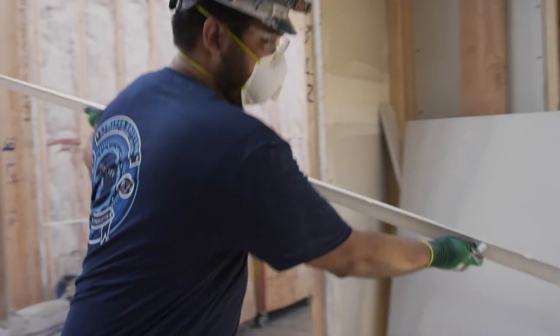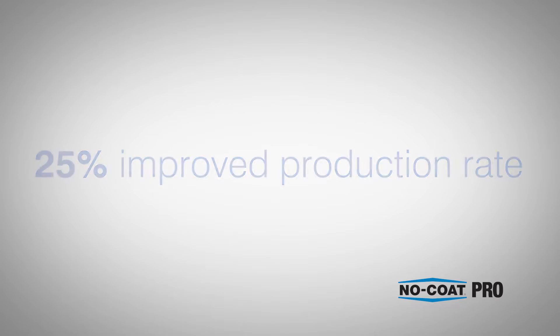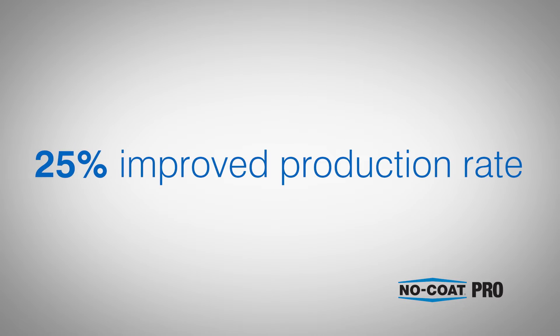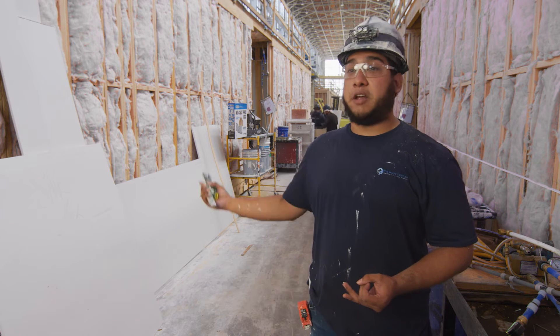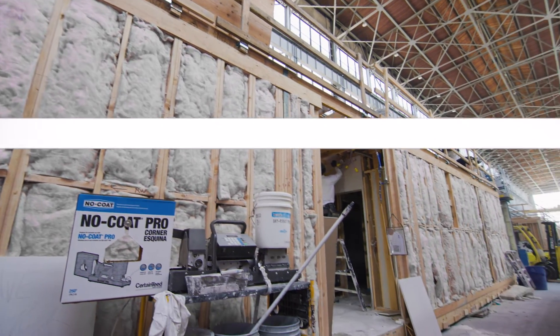The NoCo Pro machine has improved our production rate by somewhere close to probably 25 percent. NoCo Pro is easy to use — you can teach everybody to use it and it's quick. It's a fast machine. NoCo Pro is the best.